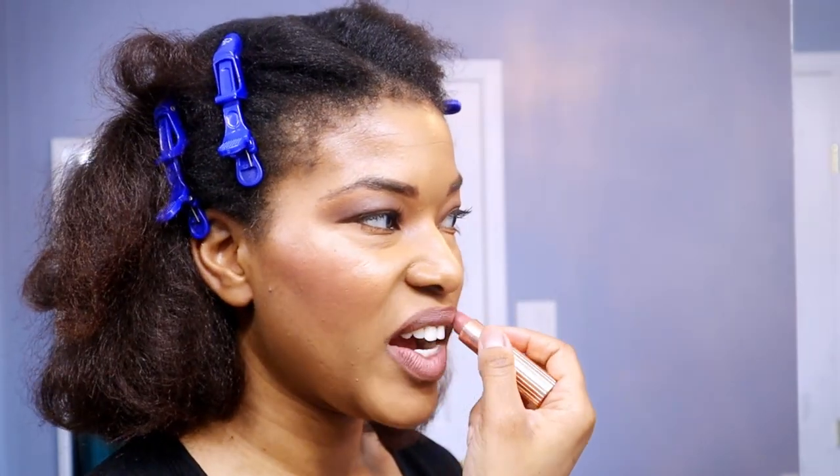Moving on to lips — I'm using the NYX Suede Matte Lip Liner in Nude Cold Brew to slightly overline the top. Then the Charlotte Tilbury Pillow Talk lipstick — I love the way this lipstick smells. And that's it!